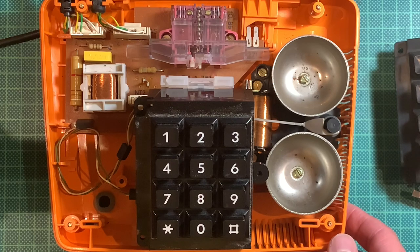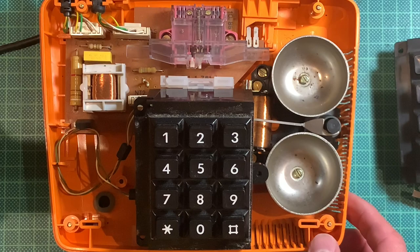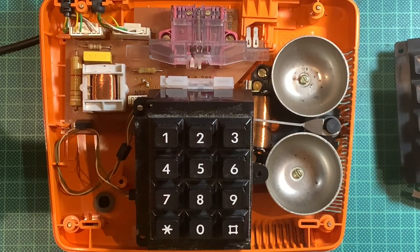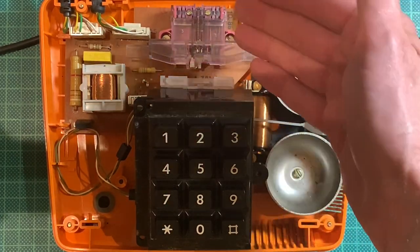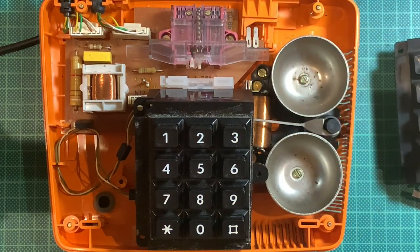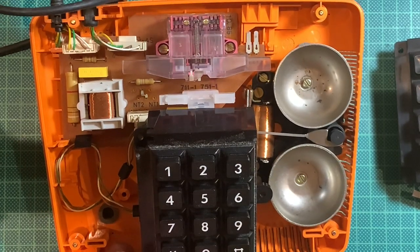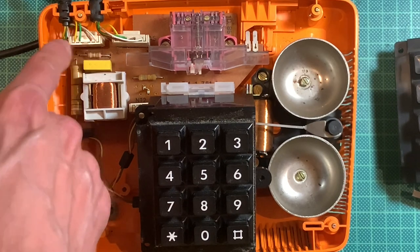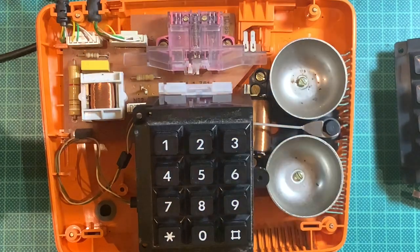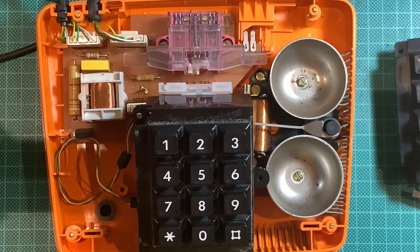Inside, it actually looks much simpler than I expected. Here is the old Tastenwahlblock, and this is the bell with a huge solenoid and a huge lever to ring the bell. There's also a switch for the receiver to latch the line so you can actually get a dial tone. There's another solenoid here - probably a transformer, needing some kind of different voltage. And this is a big capacitor, and this is a huge resistor.